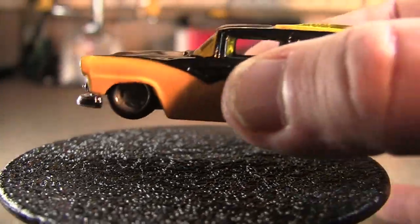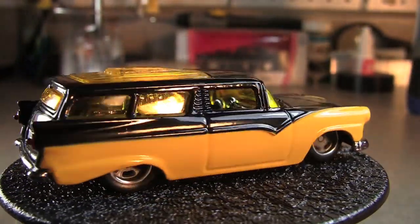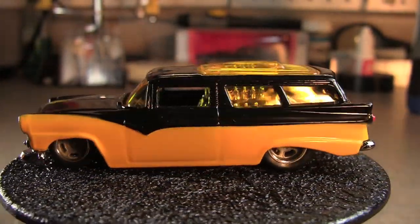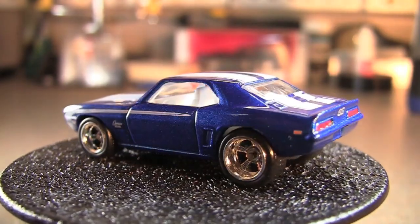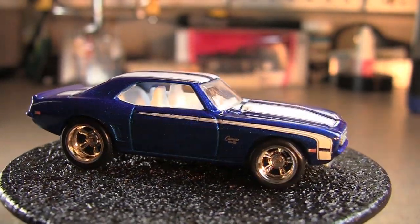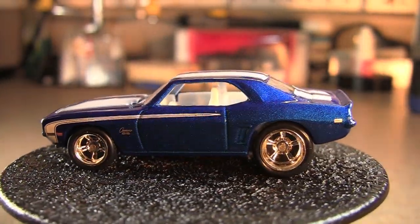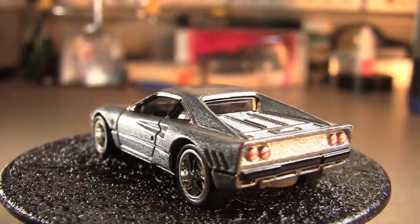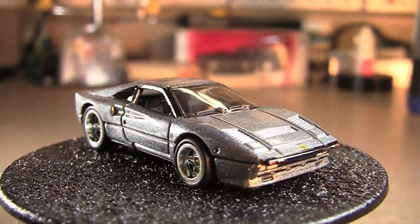Next we've got the 8 Crate. Then obviously one of my favorites, the 69 Camaro. Next one is the Ferrari — the 288 GTO.